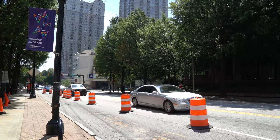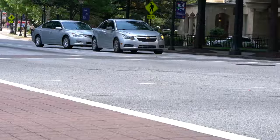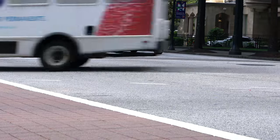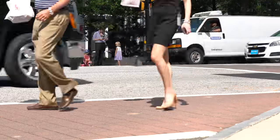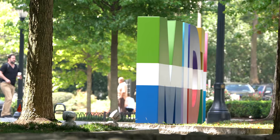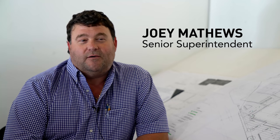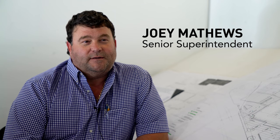The project's on the corner of 14th Street and Peachtree, which has been known to be probably one of the busiest intersections in the city of Atlanta. The congestion, the traffic, the pedestrians — it's non-stop all day long that we have to contend with.